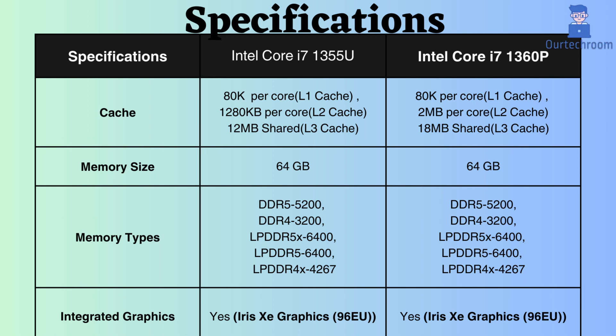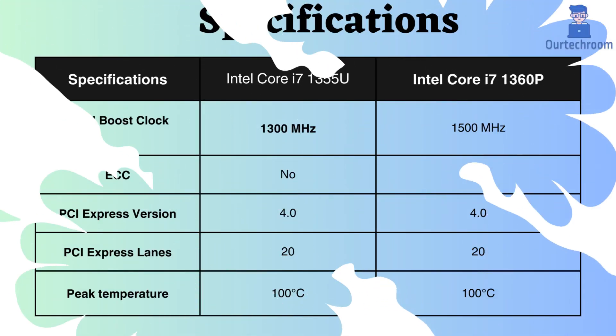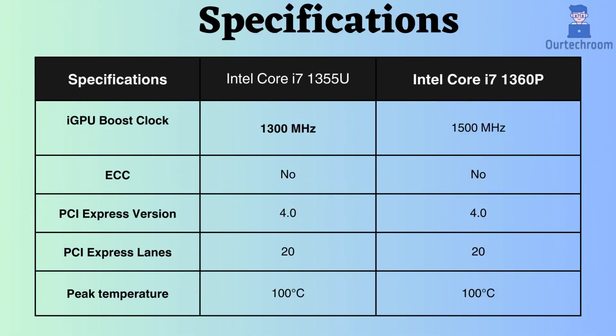Both processors feature integrated graphics. The graphics frequency of the Intel Core i7-1360P is slightly higher than that of the Intel Core i7-1355U, potentially resulting in slightly better performance for graphical tasks.